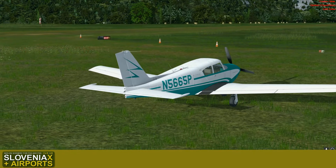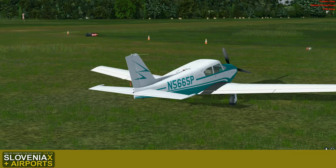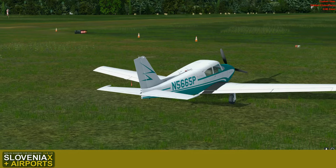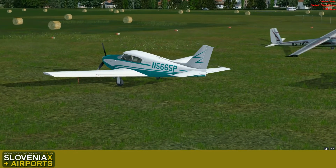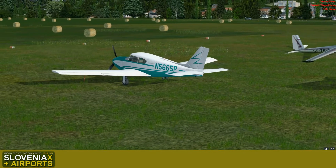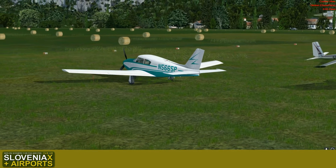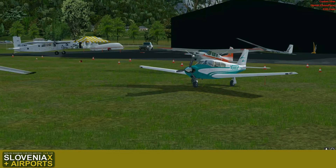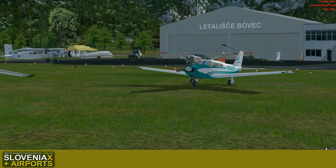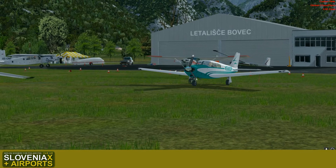Good morning. Last time we flew to this airport called Bovec Airport, located in the vicinity of the river Soča in Slovenia. We are discovering Slovenia X for Prepar3D and Flight Simulator X, looking into the sceneries of Slovenia X and Slovenia X Airports. This is one of the typical general aviation airports that you will encounter across the country.